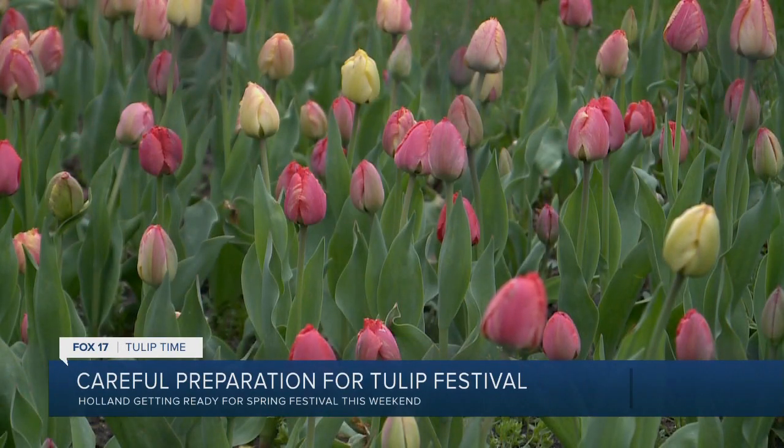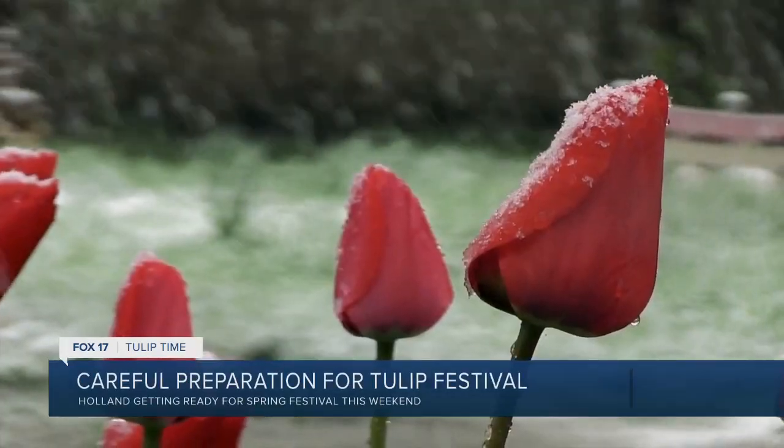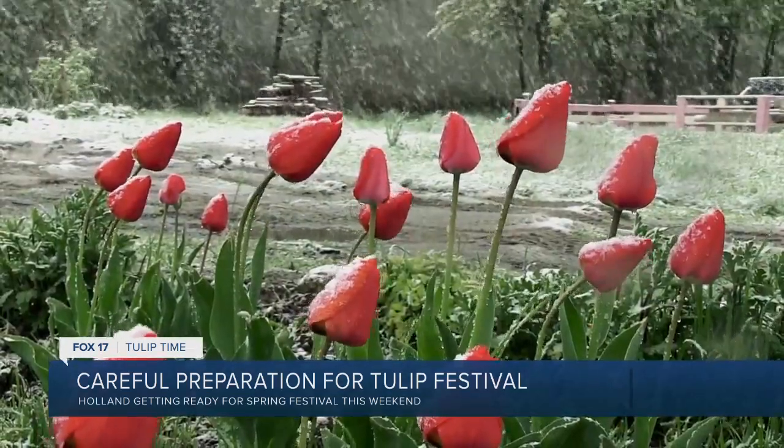Every year these flowers survive the ups and downs of our west Michigan spring weather. Tulips are really a resilient flower — they're planted as a bulb in the fall, they sleep all winter, they start growing their roots as soon as the snow melts. You can find the tips starting to pop out. We can go from 70 degrees and sunshine to snow in a matter of days during spring, but that spring snow won't stop the tulips. They don't mind — it'll just snow on top of them, it melts. If we had snow for five days in a row it might be a problem, but we don't usually get that in April.